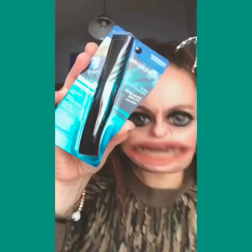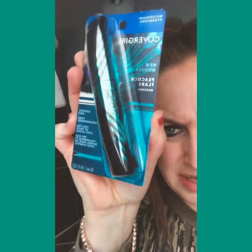We have CoverGirl new Peacock Flare Mascara in waterproof black. Not like I needed it, but I love mascara and I love eyeliner. Never tried this kind, and it wasn't my money.